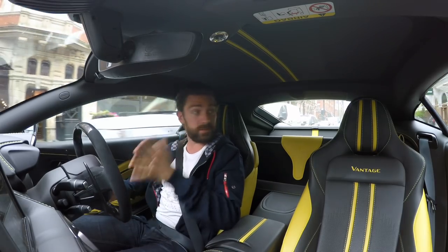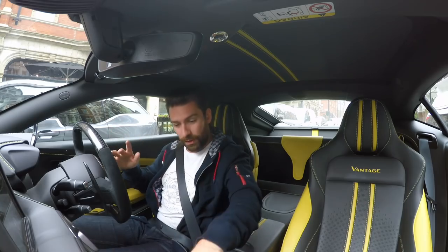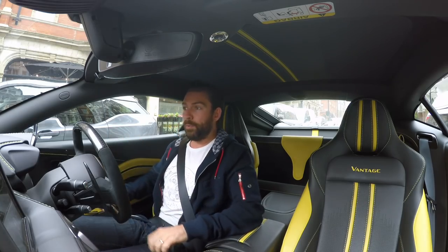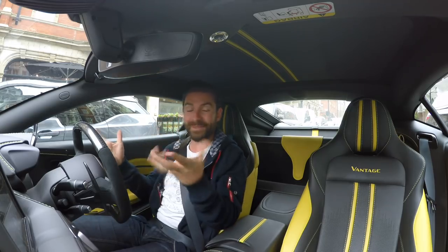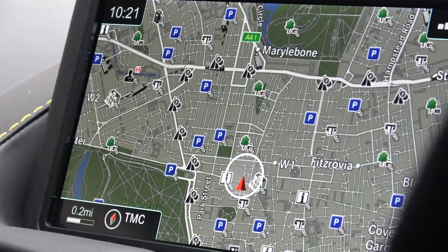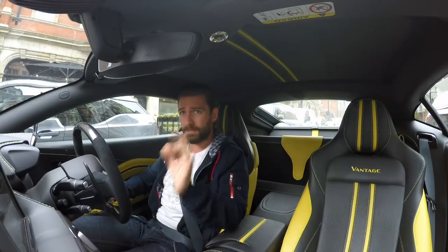I've got to park the Vantage. Welcome back to the Aston Martin Vantage. I normally have my mind so much in the game on cars that I get in, go into car mode, and introduce what we're in. But today is the least dynamic environment in which to drive a sports car.